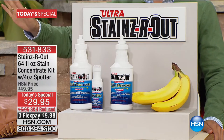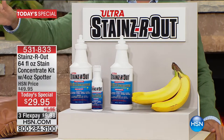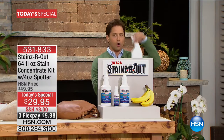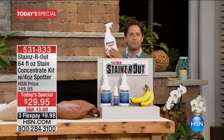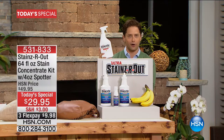We've all got stains. We've all got handbags with pen marks. We've all got stains on our upholstery and favorite clothes. Wherever it is, you've got it — old stains, new stains. You have a year's supply of a one-and-done, exceptional, one-of-a-kind formulation, all shipping to your door for an incredible low price.